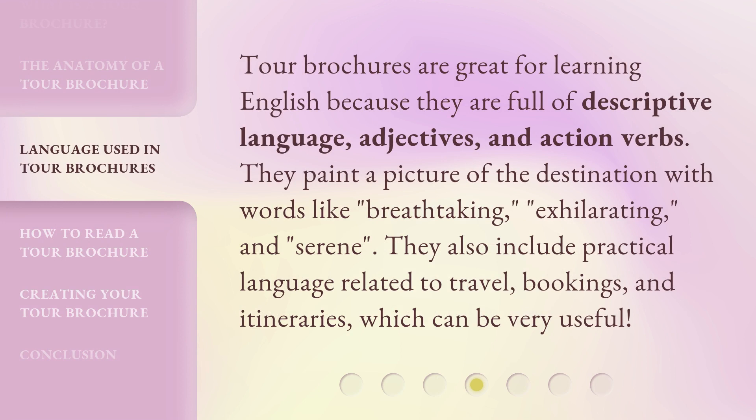Tour brochures are great for learning English because they are full of descriptive language, adjectives, and action verbs. They paint a picture of the destination with words like breathtaking, exhilarating, and serene. They also include practical language related to travel, bookings, and itineraries, which can be very useful.